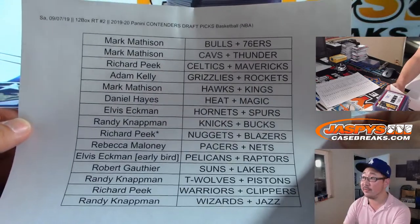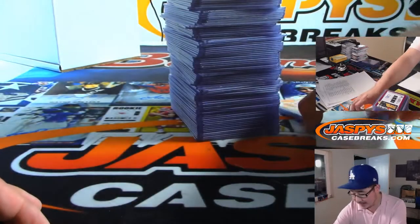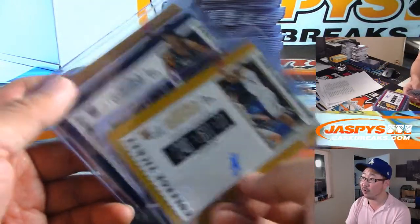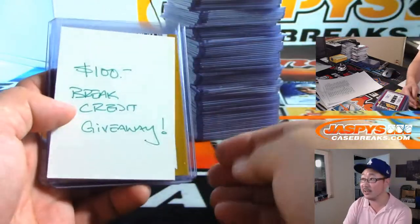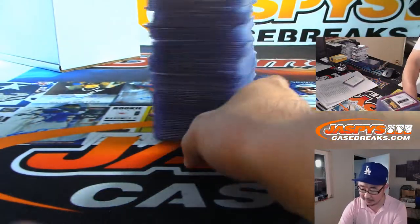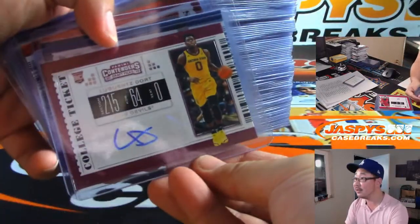Big thanks to all of these folks who got into this one, really appreciate it. We had some undrafted players being pulled: Jontae Porter and Caleb Johnson, which we randomized. That randomizer, along with this, is at the end of the video in the actual break video. So from last box to the first box, here we go.